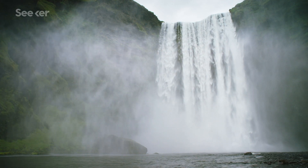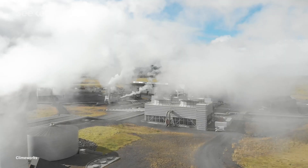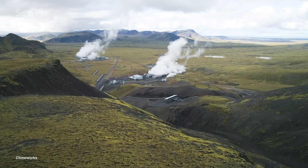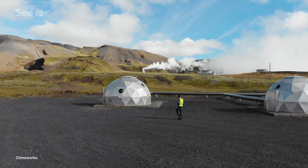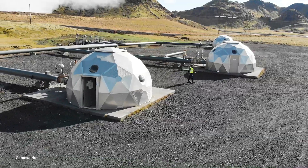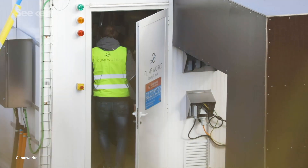Iceland — the land of majestic waterfalls, black sands, sparkling glaciers, and maybe one of the world's wildest solutions for solving climate change. Nestled beside the majestic hills of southwestern Iceland are a series of huge pods, capable of taking CO2 that's been snatched from the air and injecting it into underground stones, where the gas can be stored safely for millennia.